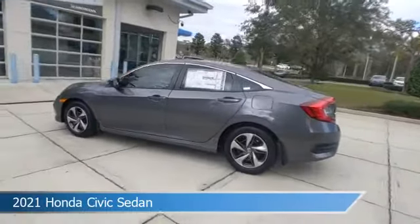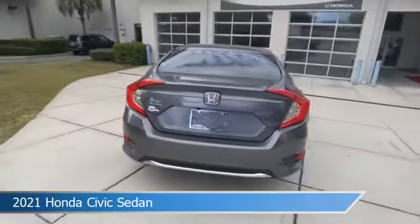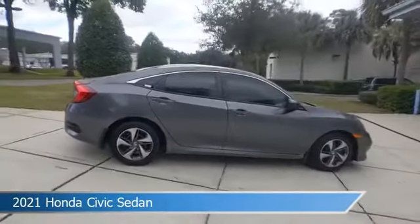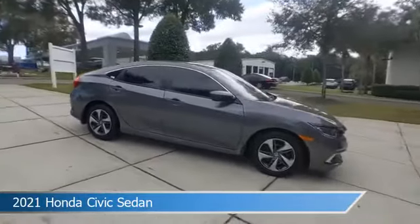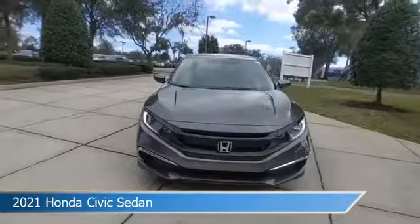Take a look at this 2021 Honda Civic sedan, equipped with a variable transmission in modern steel metallic. This car comes with some great features including adaptive cruise control, keyless entry, anti-lock brakes, audio controls on steering wheel, and more.